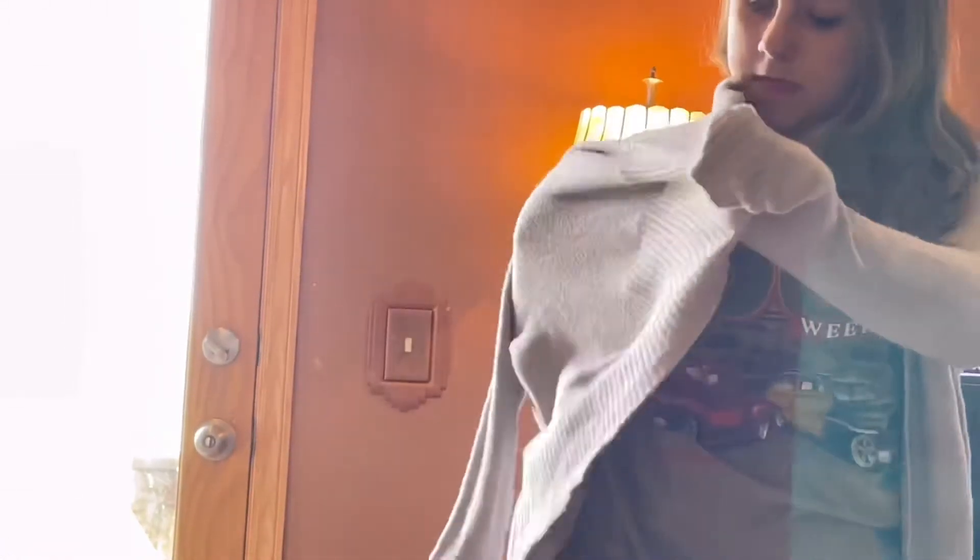I bought her this cardigan because it has the same fabric as my soft, soft cardigan that she steals from me all the time. So she now has her own soft, soft cardigan for a dollar. It's cute. You're like an English teacher now.